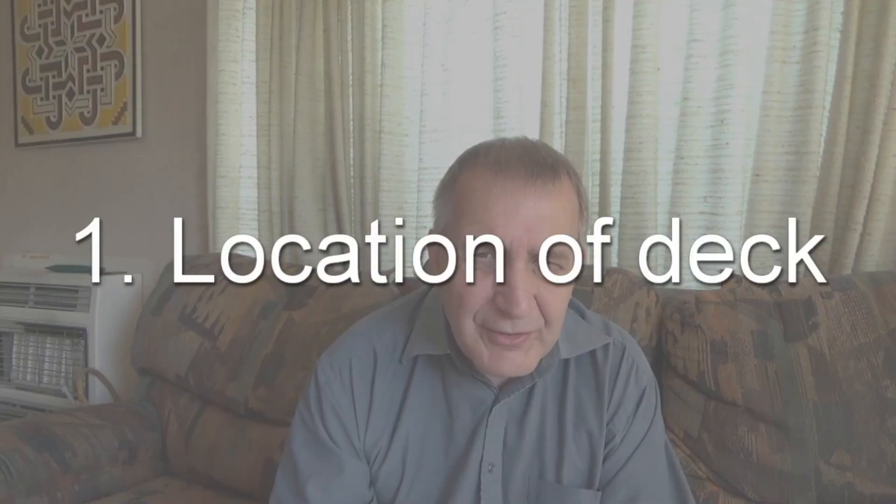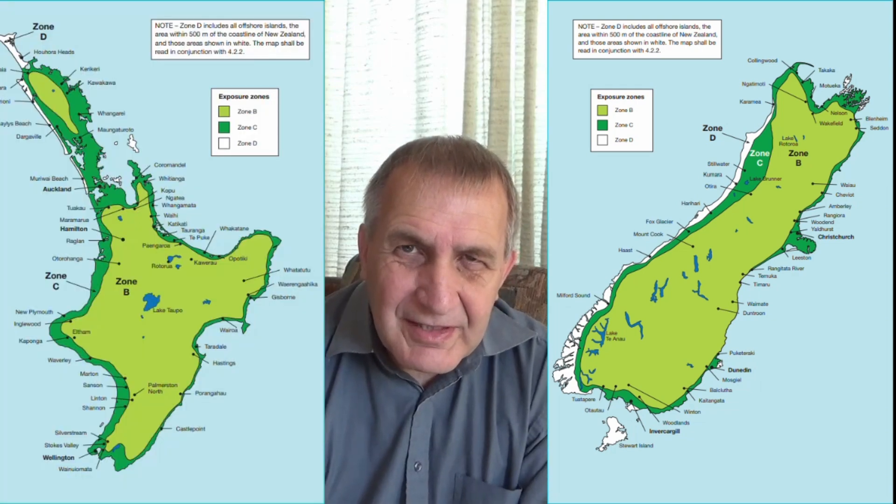To find out if you are able to use galvanised nuts and bolts, first we need to look at NZS 3604. Under figure 4.2 there is a map showing the country, and you need to work out which zone your deck is going to be located in. There are three zones: B, C, and D.